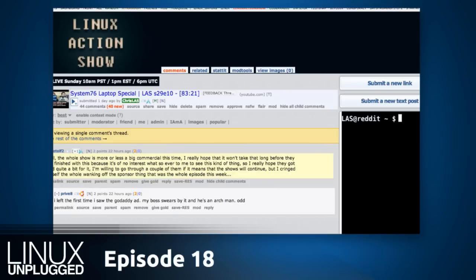As is to be expected on the internet, there was a critique. Stowalf2 in our subreddit — who posted the same thing twice — said the whole show was more or less a big commercial. He's talking about our System76 laptop special from last Sunday. He said he hoped it wouldn't take that long and that he hoped we got paid quite a bit, as he cringed through the whole episode.